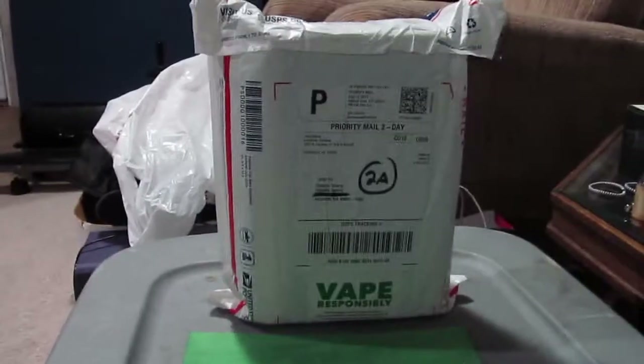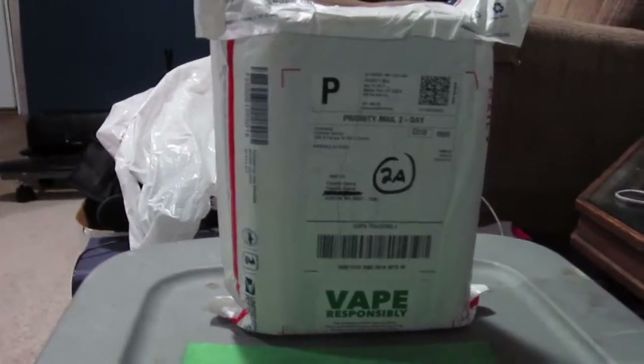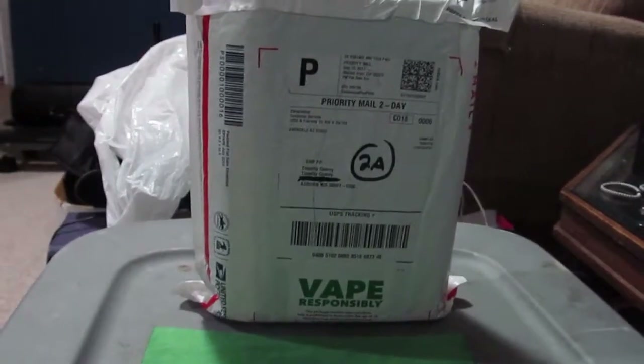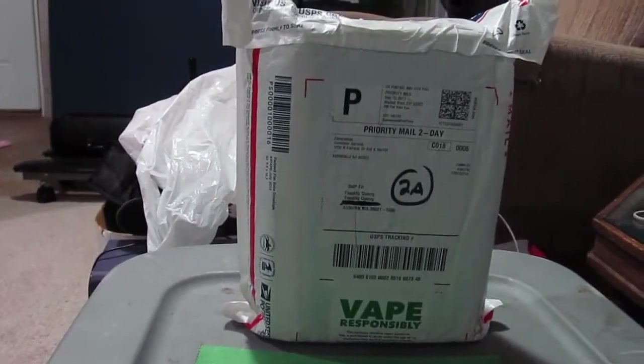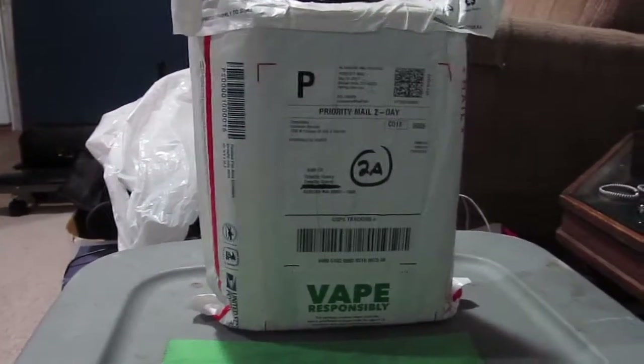If you want to find out what I had in last month's box, go ahead and check out last month's video for the full menu. As you can see, I haven't opened this at all. I do have to say I'm a little worried — my roommate told me I had a package, and I could smell the box before I even saw it. So cross our fingers and hope nothing's broken.